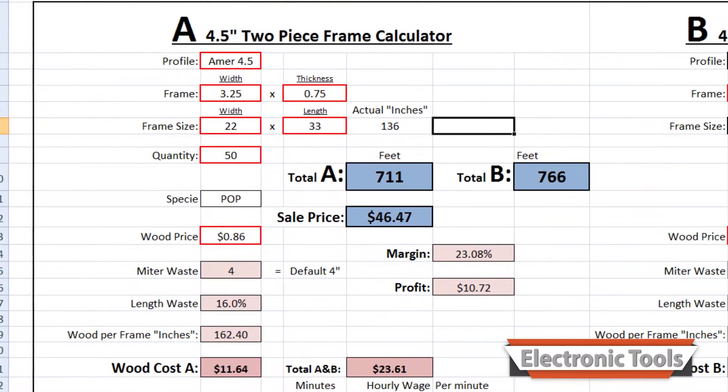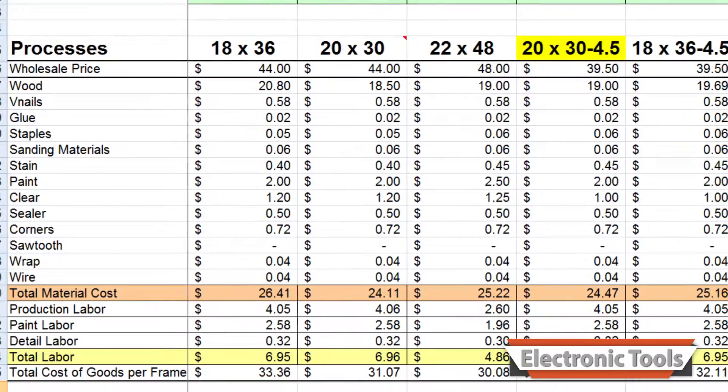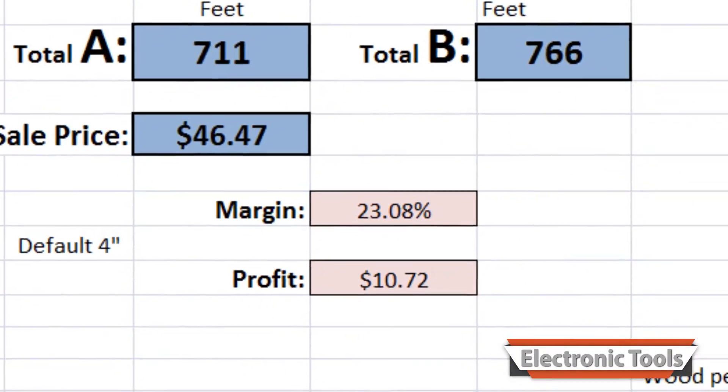Before production even started, I helped them build electronic tools for ordering, inventory, production, and cost of goods sold so they could accurately determine their profit margins. If you don't know your numbers, you don't know your business.